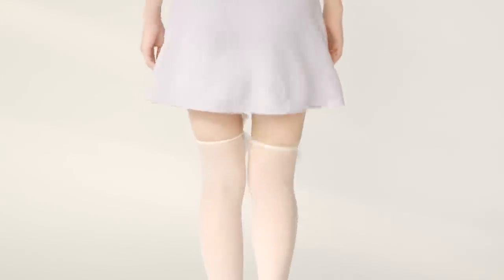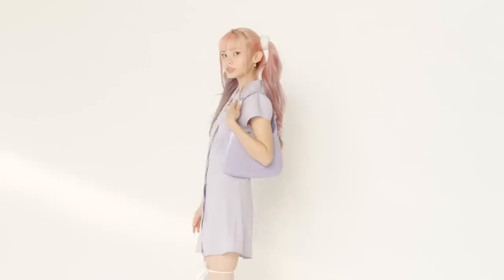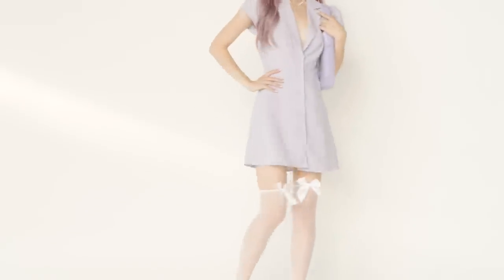For my stockings I'm wearing some thigh-high sheer white stockings with bow details, and I'm wearing my trusty Miu Miu mary janes to tie together the whole look.